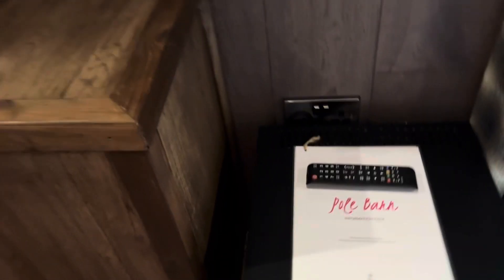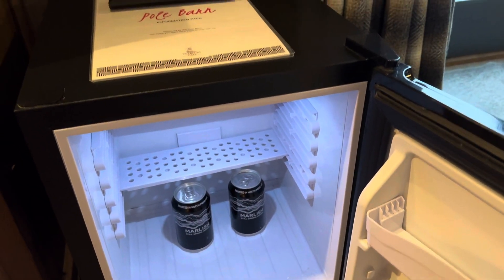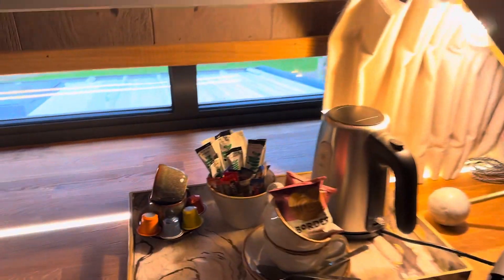So it's got a nice big bed. There's a fridge here. Let's see if there's any goodies in the fridge — there's some cans of water in the fridge. There's a Nespresso machine, biscuits, etc.